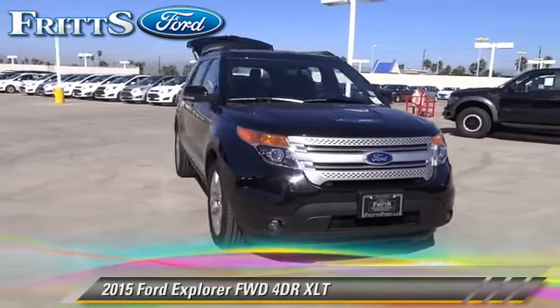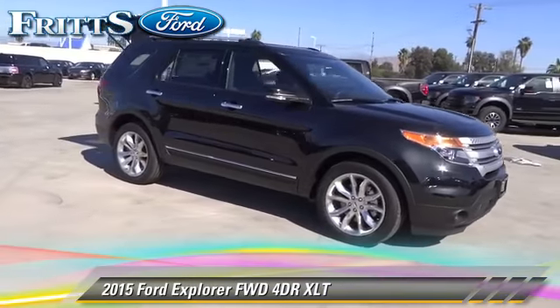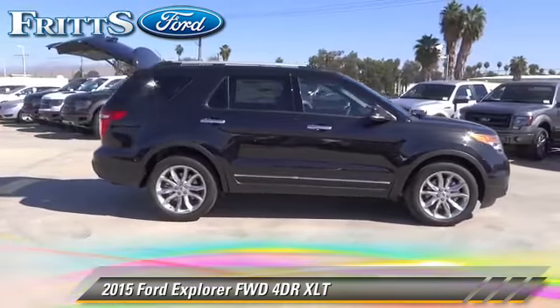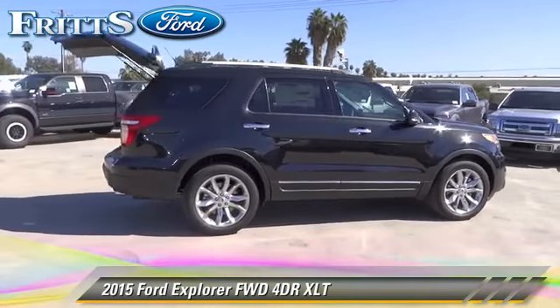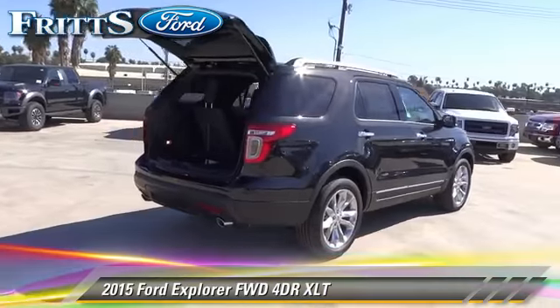The 2015 Ford Explorer XLT. With an automatic transmission, this vehicle is well-equipped. This Ford features air conditioning, alloy wheels, and tilt wheel.